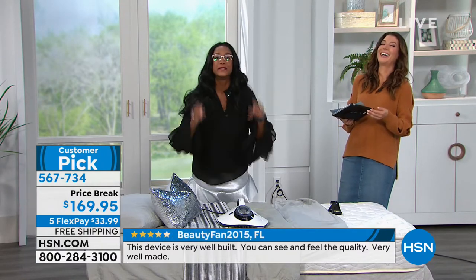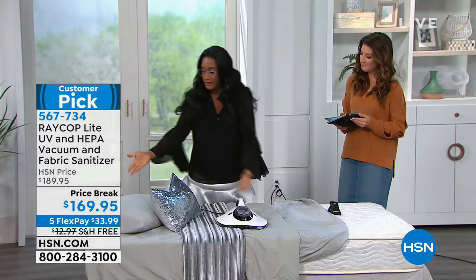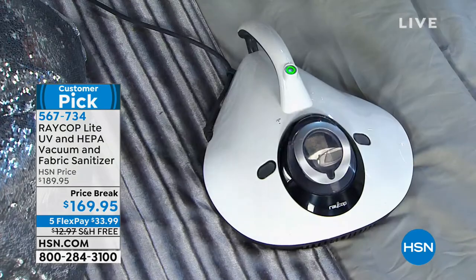There is a protein that comes out of their fecal matter that wreaks havoc on your allergies. If you suffer from allergies, if you wake up with swollen eyes, scratchy skin, coughing, or sneezing — more than 70% of allergies are caused by allergens, primarily dust mites. They are everywhere in our home. We dust, but we can't get them out of our mattresses or textiles. Until now — the Raycop is the solution.